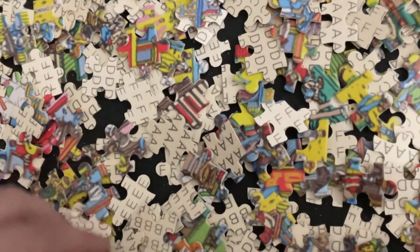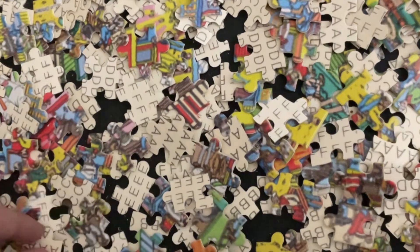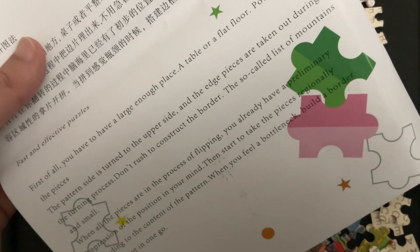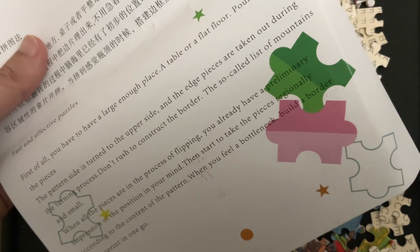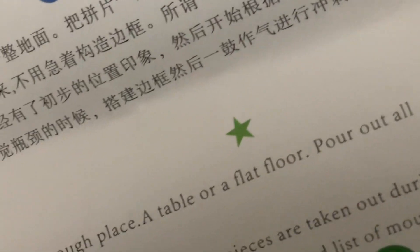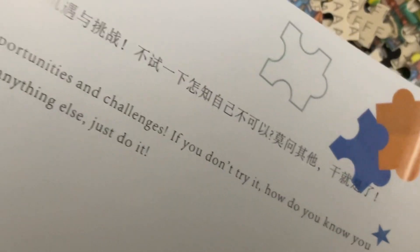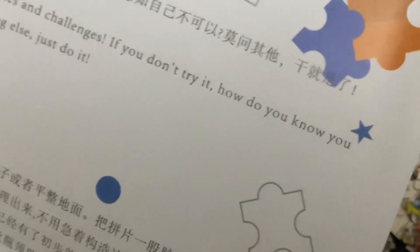The first step in the jigsaw puzzle is to flip all the pieces over to the right side, but I don't know what these letters are for — that's a mystery. They don't tell you. First of all, you have to have a large enough place, a table or flat floor. The so-called list of mountains and small — what? None of this says anything about the letters. I think that's a little bit frustrating.